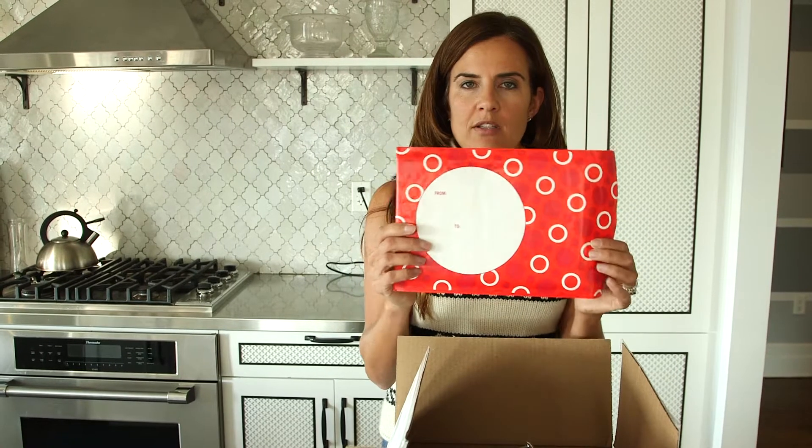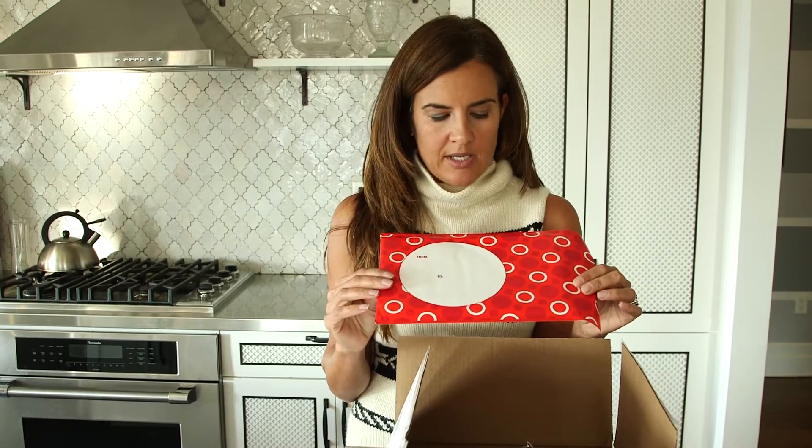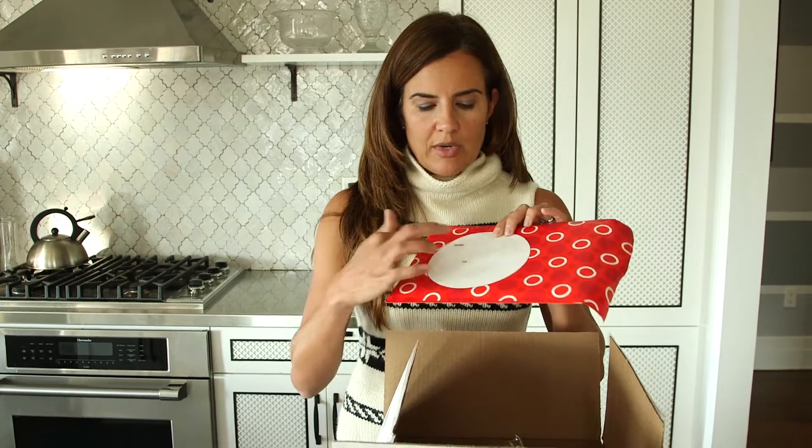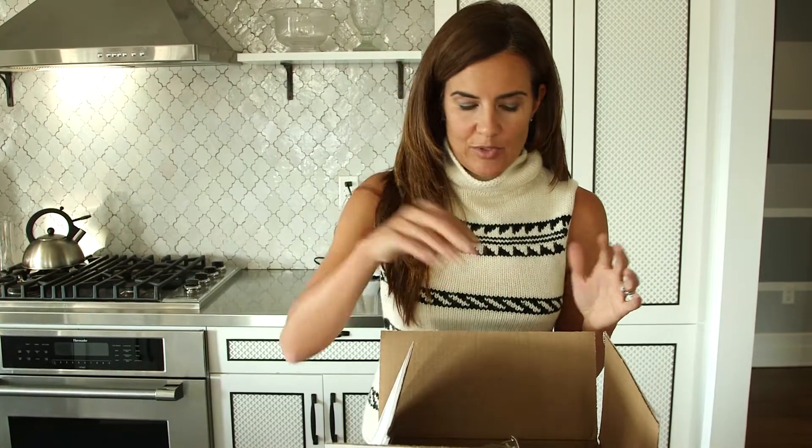This one is sort of a Christmas-y theme with the red polka dots, reminds me a little bit of Target with all the circles on there. But again you can write to and from, it feels like a gift, and yet you can mail it directly so it saves you a little step there.